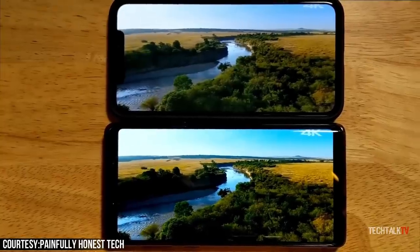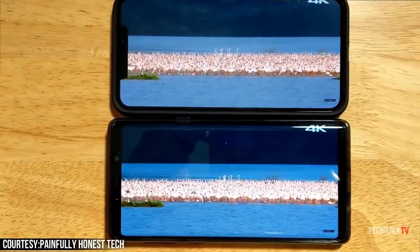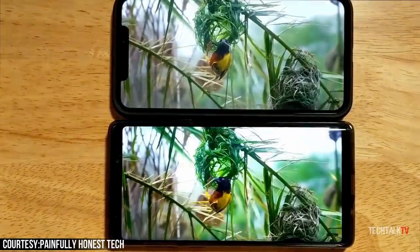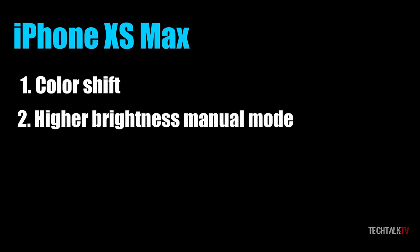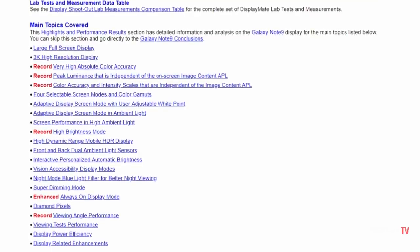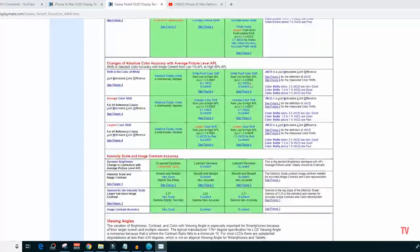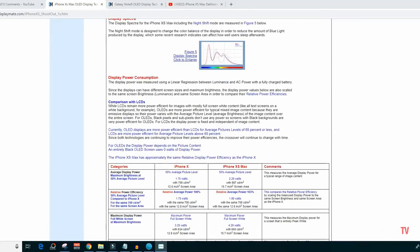So I decided to take a look back at the review, and yes, it doesn't make any sense why they awarded the XS Max the title of the world's best display when in fact the Note 9 clearly had more pros than the XS Max. The only area where the XS Max was winning was color shift, higher brightness under manual mode, and the smallest brightness variation with viewing angles. In the rest of the categories, the Note 9 was clearly dominating and checked all of the green boxes in DisplayMate's test, whereas the XS Max had a couple of yellow boxes. Yet they awarded the XS Max the best display.